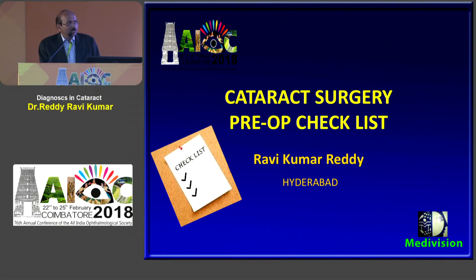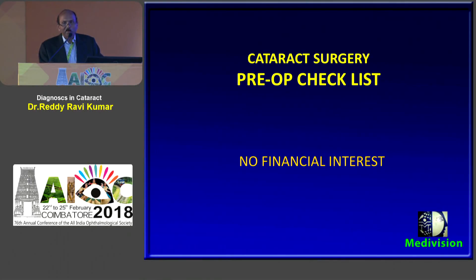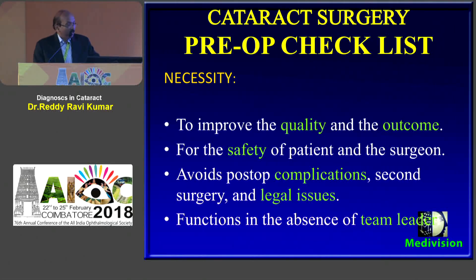I thank the organizers and Surendar for including me in the list of speakers. I will share my experience regarding this pre-operative checklist. Generally if you read the title you feel it is a less important subject, but in the era of NABH it is very important. I have no financial interest. The importance of the checklist is it improves the quality outcome and the safety of your patients. It avoids complications and legal issues.